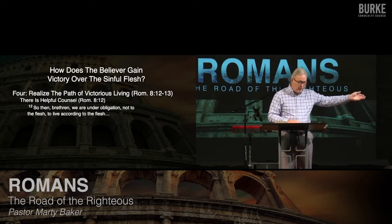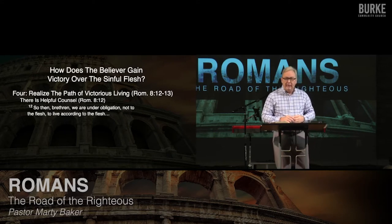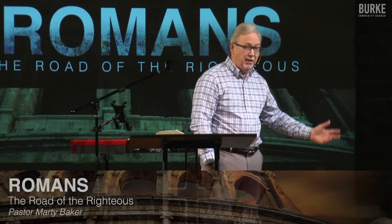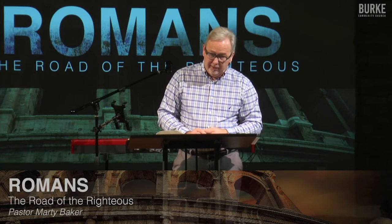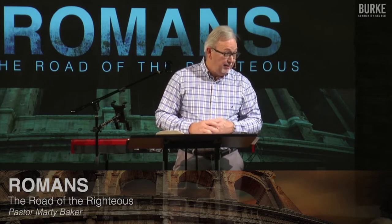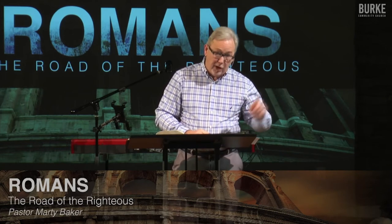Do you realize that you're free? He's speaking to the brethren — the believers in Christ in Rome, Jews and Gentiles. You are believers who don't have to feel obliged to fulfill the deeds of the flesh anymore. Is it possible for a Christian to live according to the flesh? Absolutely. Paul says you're not obligated to the flesh, but the implication is you can live as if you are if you're not careful. You have a free will.